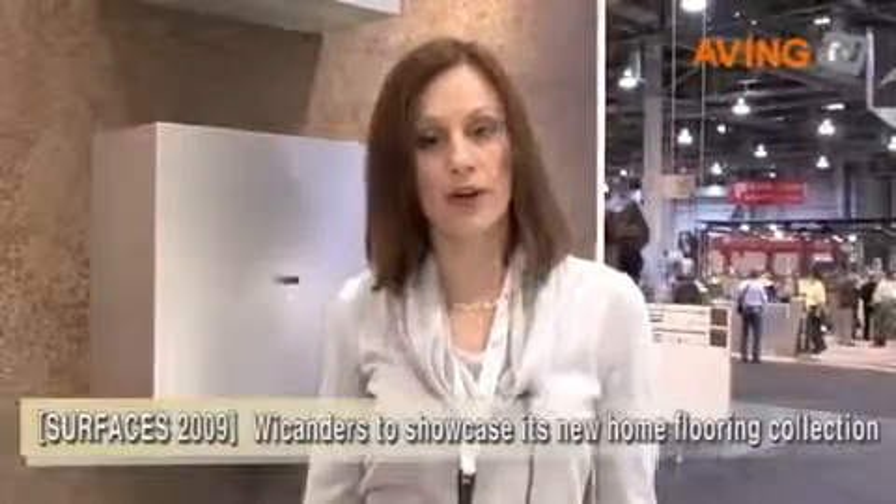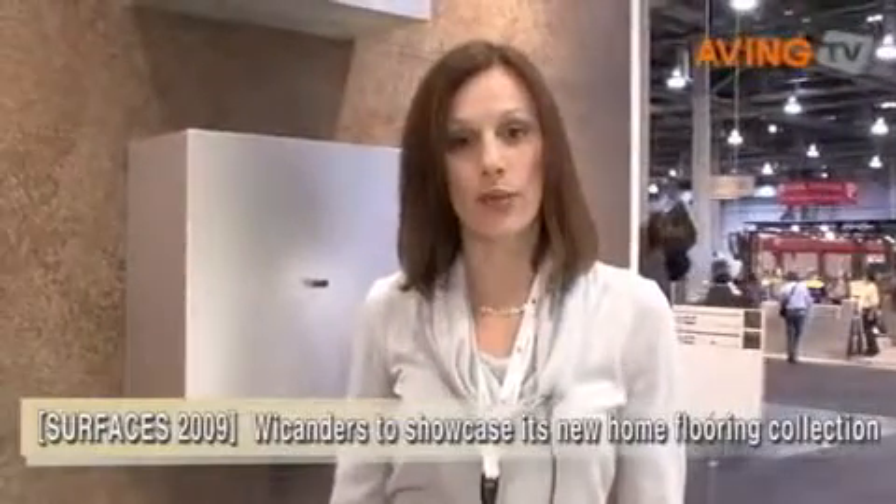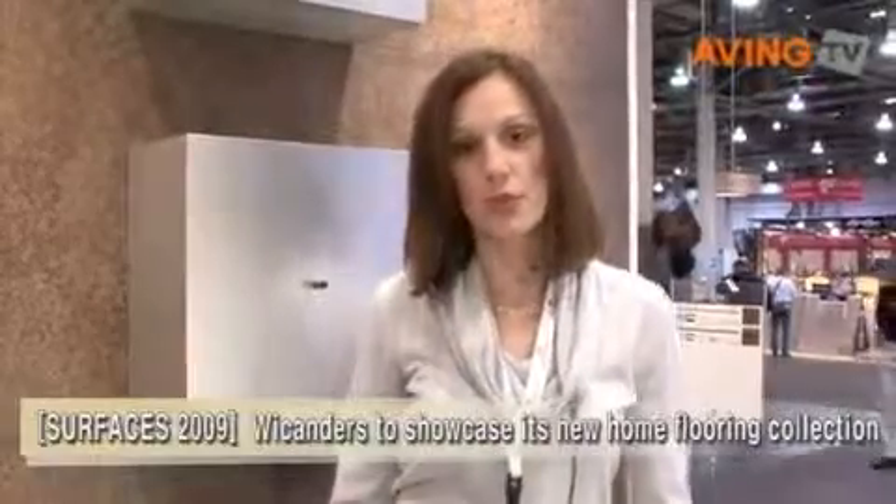Hello, I'm Renit McGutry. I'm with AMORIM Flooring. We are a division of the AMORIM Group based out of Portugal. I'm the marketing manager for the U.S., and I just wanted to show you all what we're introducing new for Surfaces this year.